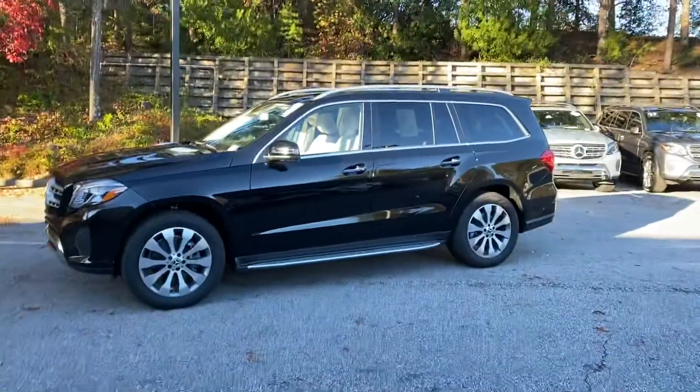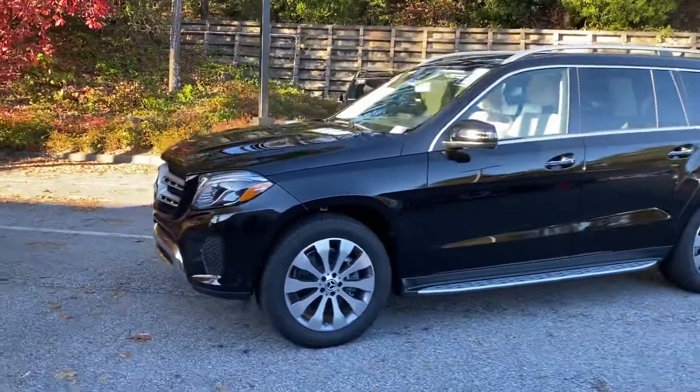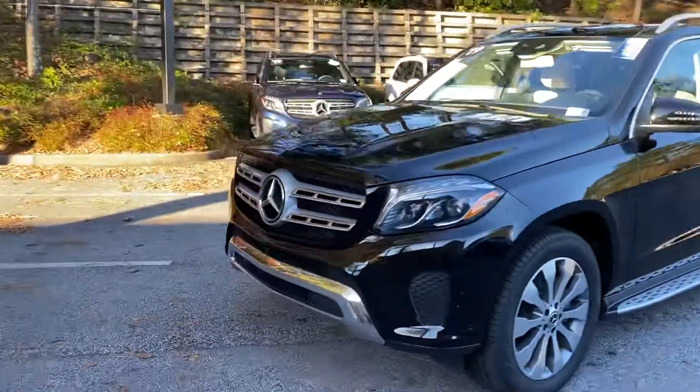Hi Don, this is Ryan over at RBM of Atlanta — good speaking with you. I wanted to show you the 2019 GLS, just do a quick walk-around. I know we have a lot of pictures online.